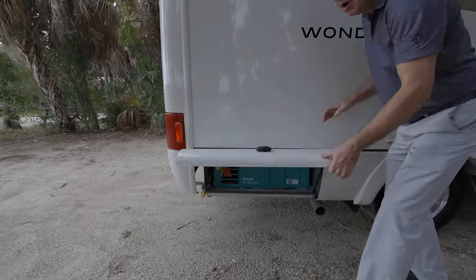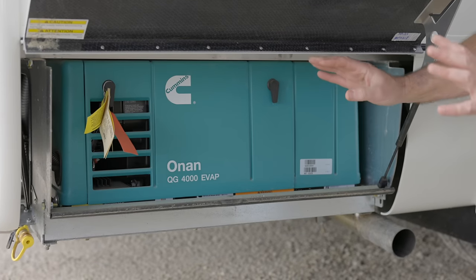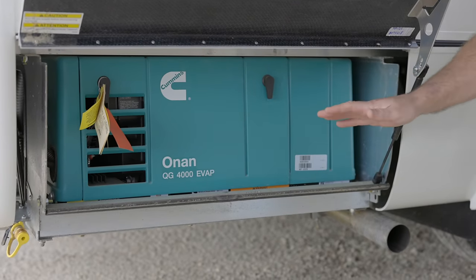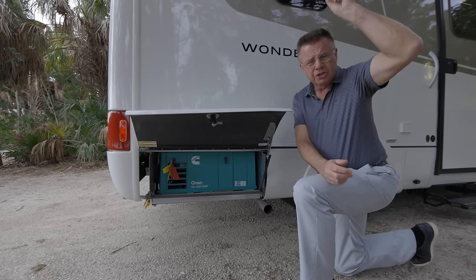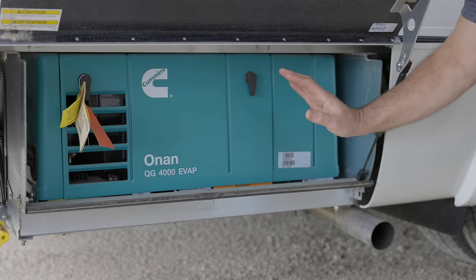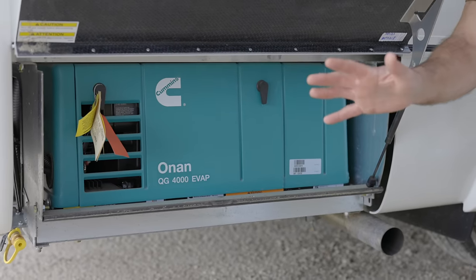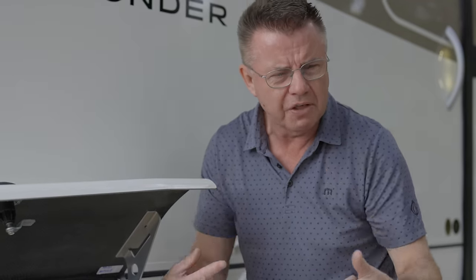Last compartment has our new standard four-kilowatt gas generator — comes standard on all Wonder motorhomes for 2024. So if you're a dry camper, you've got 200 amps of lithium. You can order optional solar panels at 200 watts or 400 watts, and you've got a generator that's going to recharge all those batteries. This way you've got a generator to recharge everything back up so you can go dry camping till the cows come home.